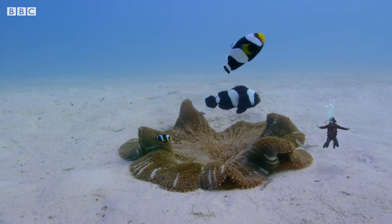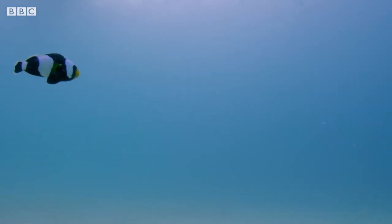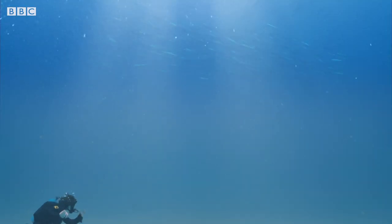Wait a minute, that male is leaving the safety of the anemone. He must be on a search for something, just like the clownfish back at Safari World. Now's my chance — I need to follow him. Wait for me, little fella!